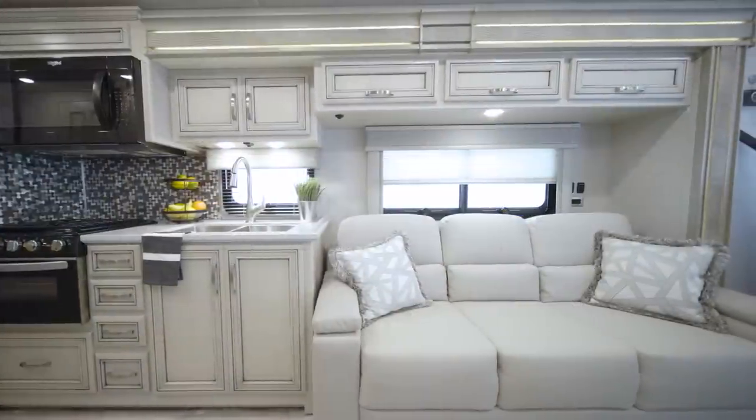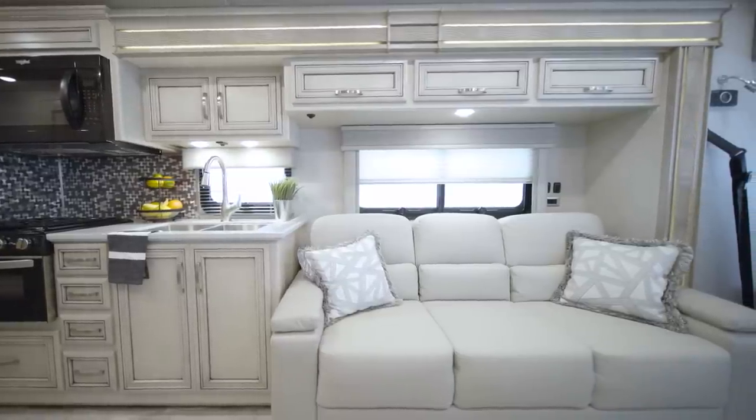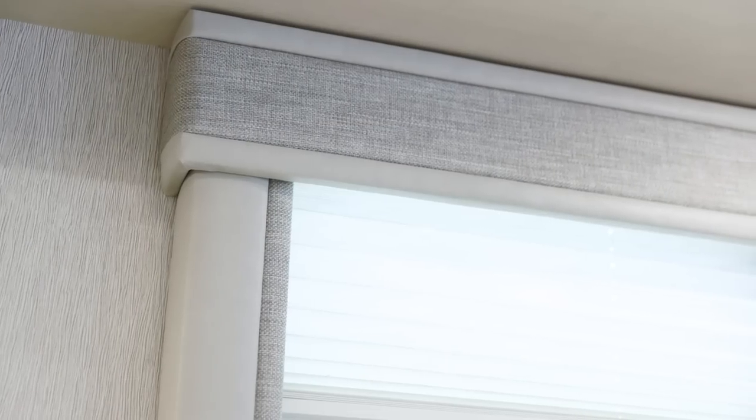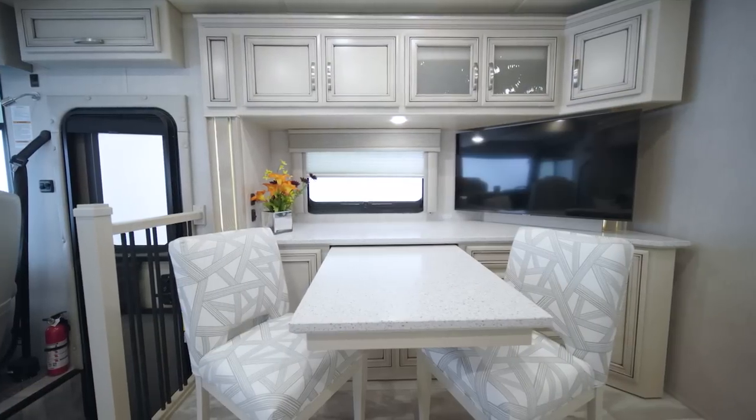In the newly redesigned Baystar Sport, you'll find a number of new touches: the sofa and cockpit styling are new, new window treatments, new flooring, and a new dinette chair design.